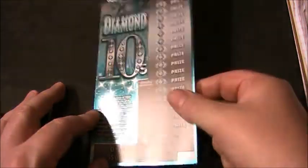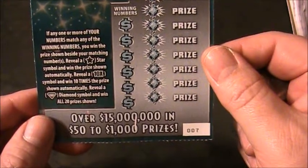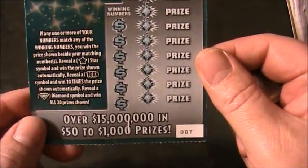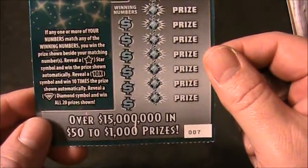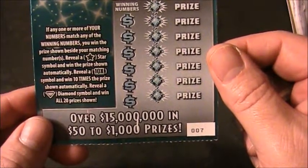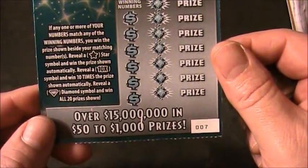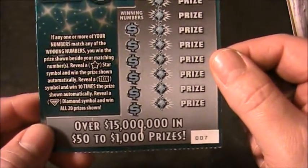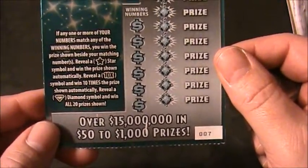Alright, this Diamond Tins ticket — let's read the particulars. If any one or more of your numbers match any of the winning numbers, you win the prize shown beside your matching numbers. Reveal the lucky star symbol and win the prize shown automatically. Reveal the 10x symbol and win 10 times the prize shown automatically. Reveal a diamond symbol and win all 20 prizes shown — automatically.